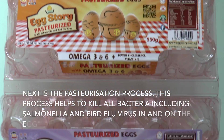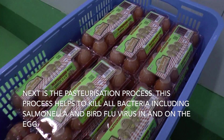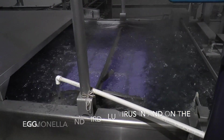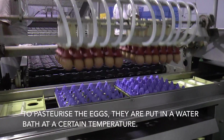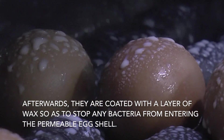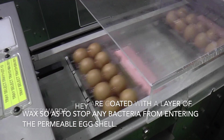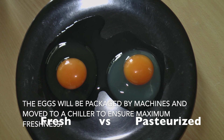Next is the pasteurization process. This process helps to kill all the bacteria, including salmonella and bird flu virus, in and on the egg. To pasteurize the eggs, they are put in a water bath at a certain temperature. Afterwards, they are coated with a layer of wax so as to stop any bacteria from entering the permeable egg shell. The eggs are then packaged by machines and moved to a chiller to ensure maximum freshness.